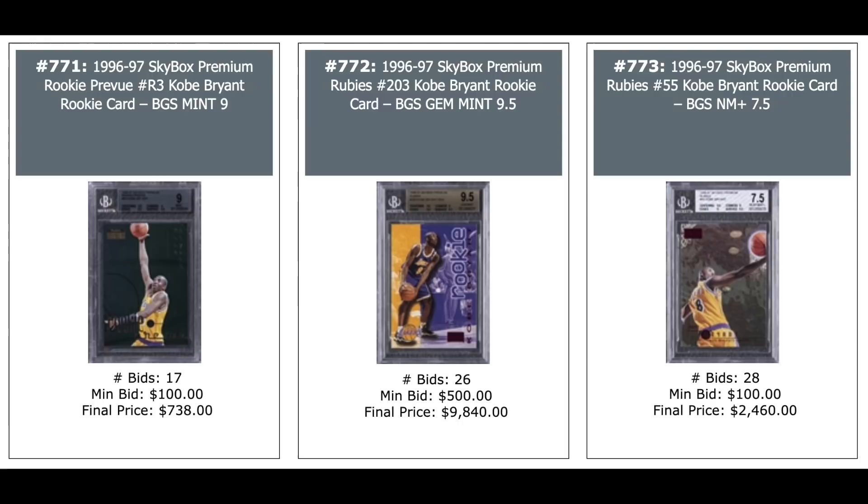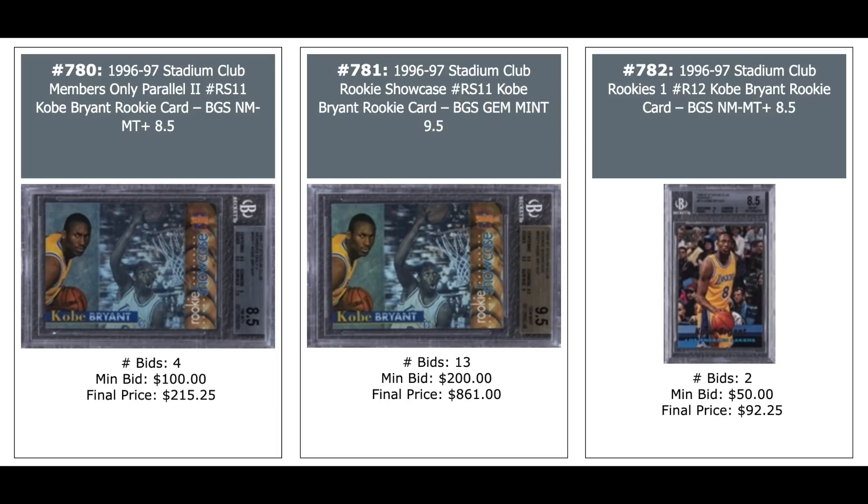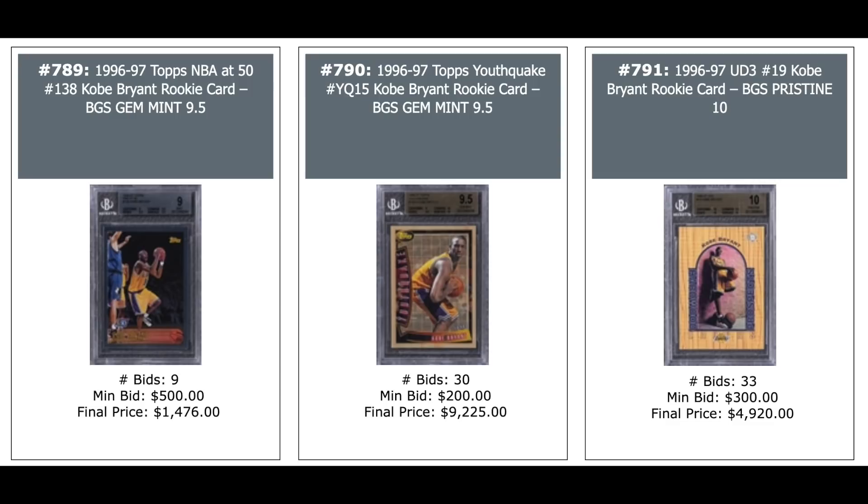More Kobe Rookie Year stuff: Skybox Premium Rookie Review — $700. Premium Rubies in the middle — $10,000. Skybox Premium Rubies on the right — $2,500. Stadium Club Members Only — $200, $800, and $90. Kobe's Topps NBA at 50 on the left — $1,500. Topps Youth Quake in the middle — $10,000. UD3 BGS Pristine — $5,000. 1996 Skybox EX2000 Unopened Wax Box — looking for Kobe — $17,000 for the box.